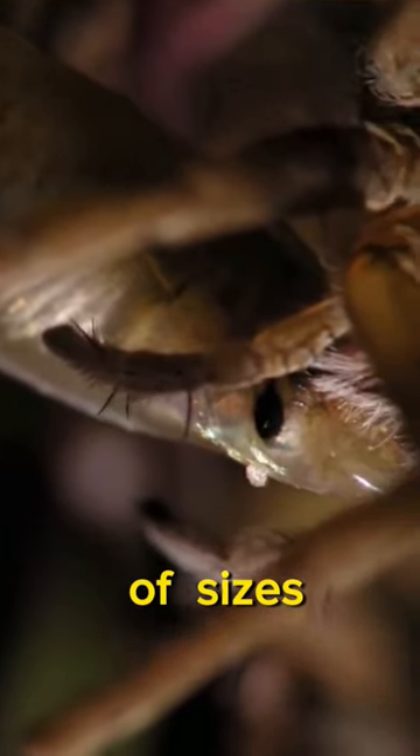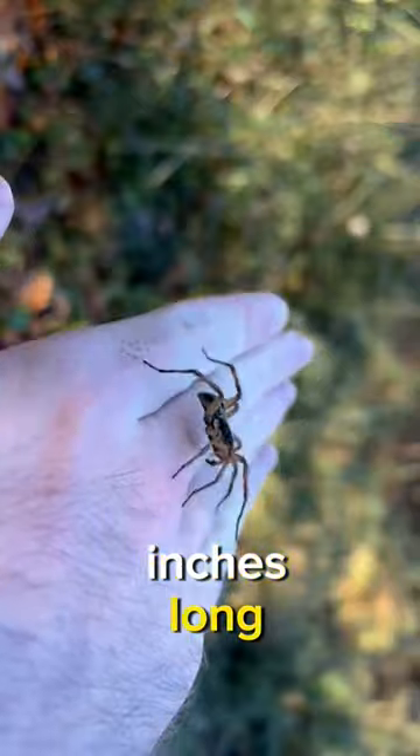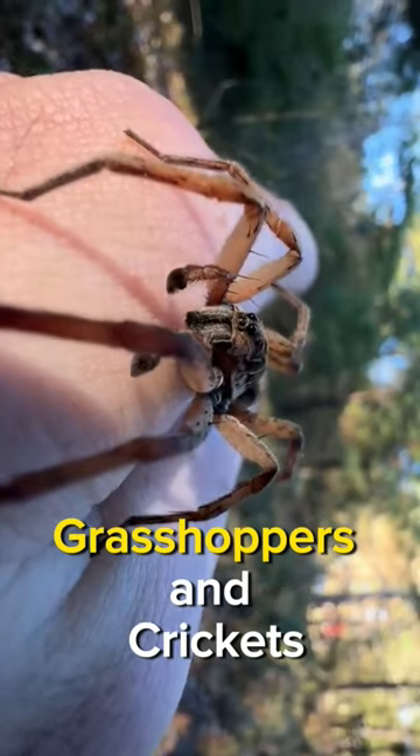They come in a variety of sizes, ranging from a quarter of an inch to 1.25 inches long. Wolf spiders prey on insects such as ants, flies, grasshoppers, and crickets.